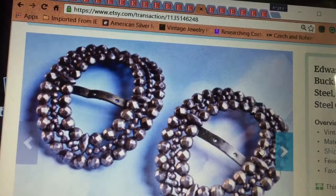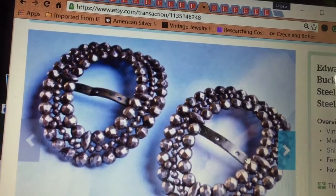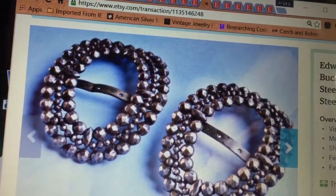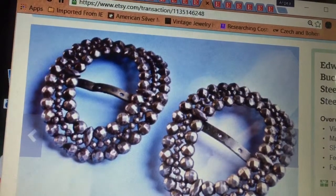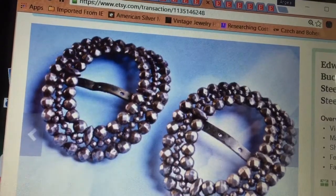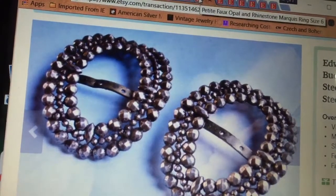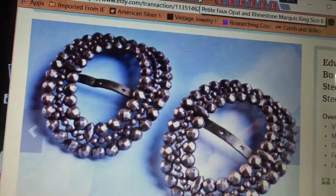Another shoe buckle pair sold. This is from the lot that I got from my friend. These sold for $30. They're the steel-cut riveted shoe buckles, so they're a good seller. They're rare, hard to find, but if you find them, they will sell.